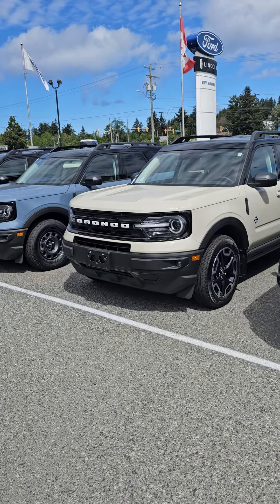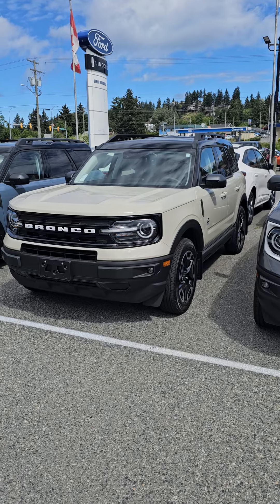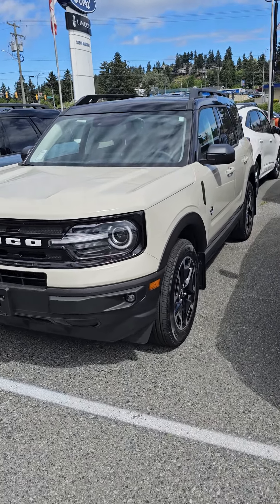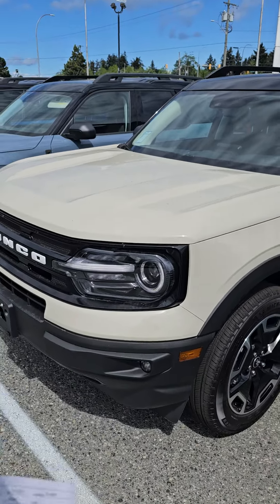Okay, Tammy, I wanted to send you a video of the two vehicles that I can get you approved on. So this is a 2024 Ford Bronco Sport. Just give you a quick little tour. This is kind of like a beige color.